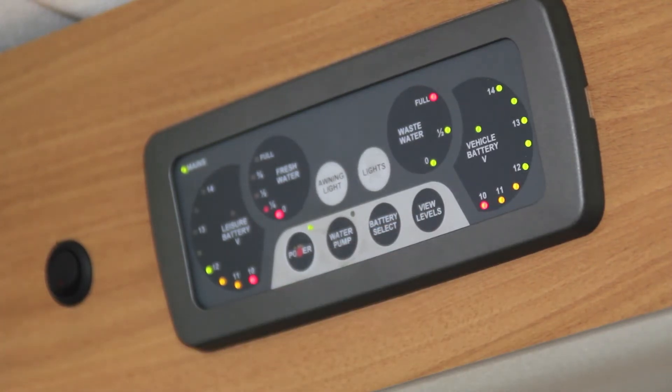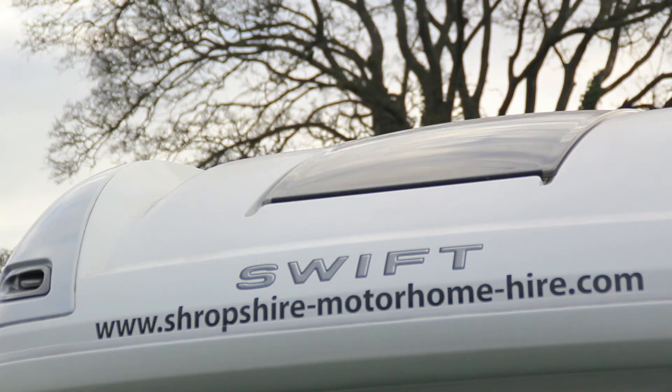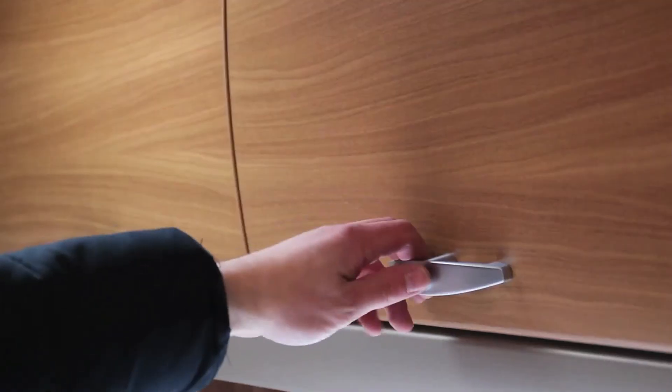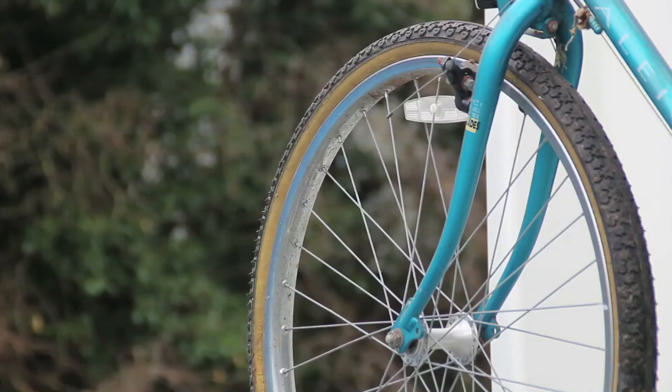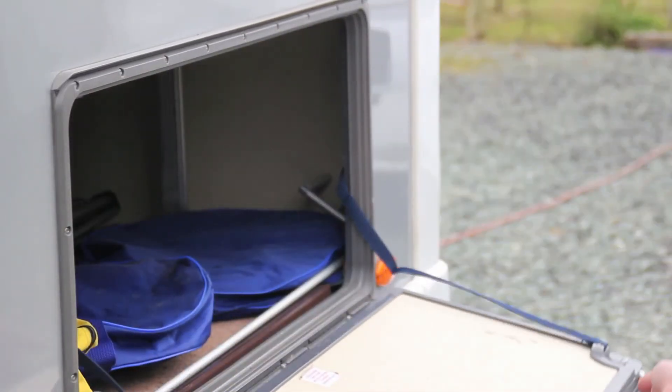Hot water and heating is in constant supply thanks to the inbuilt Combi boiler. A warm and comfortable cabin is guaranteed. There's a place for everything with this campervan — throughout the vehicle you'll find clever storage solutions that will ensure the cabin never feels cramped.